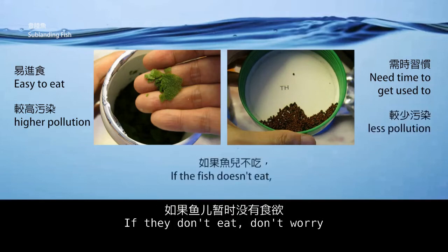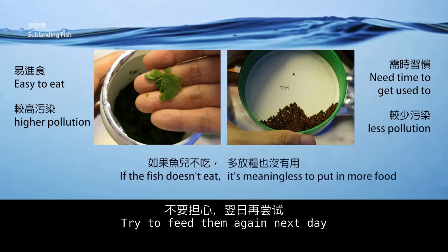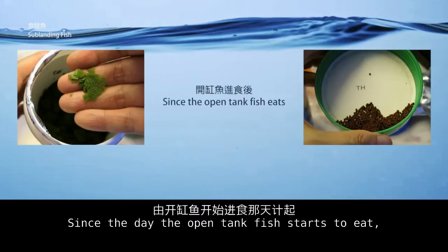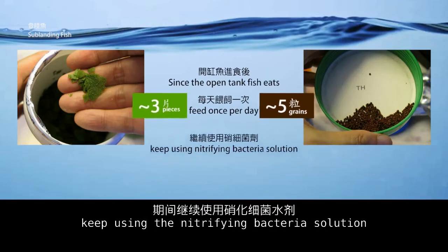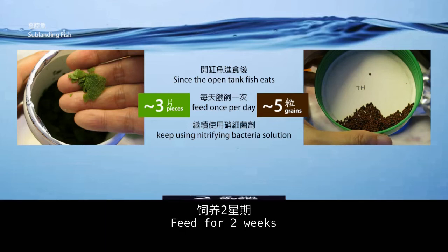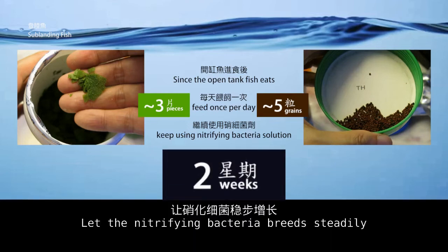Observe the fish while they eat. If they don't eat, don't worry — try to feed them again the next day. From the day the fish in the open tank starts to eat, feed it once per day. Keep using nitrifying bacteria solution and feed for two weeks to let the nitrifying bacteria establish steadily.